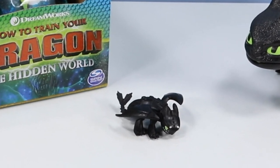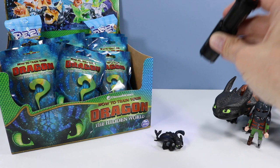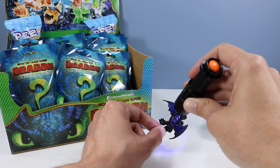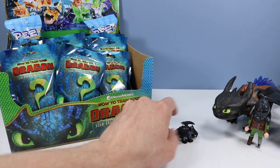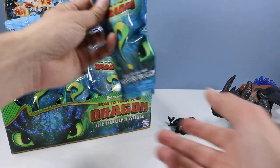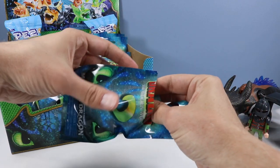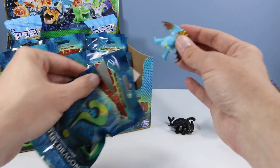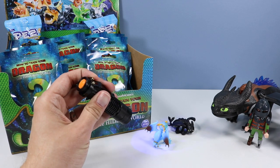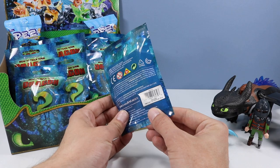We're starting off with Toothless — a possible Hidden World Toothless. Many of the Hidden World dragons have a black light feature, and I think I'm already seeing that on the back of his wings — you can see the glowiness of the pattern. Very fun to start off with. Hey Toothless, meet Toothless! The next bag is 838, and we have found a miniature Stormfly. Not sure if we have Hidden World features on this one, but the black light does bounce off well on those scales.